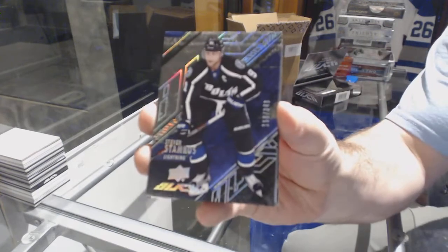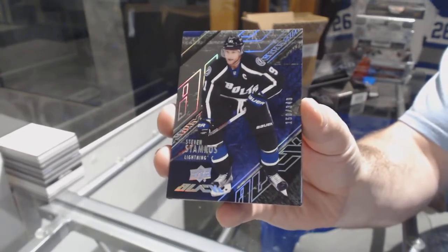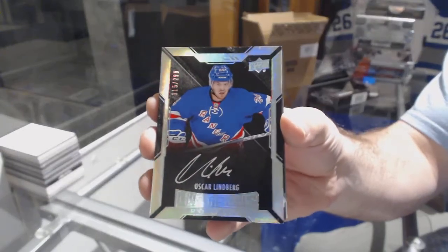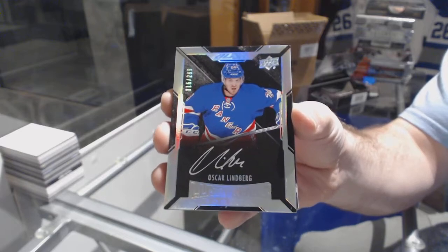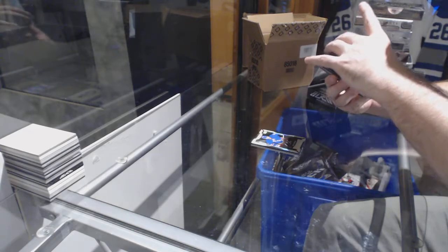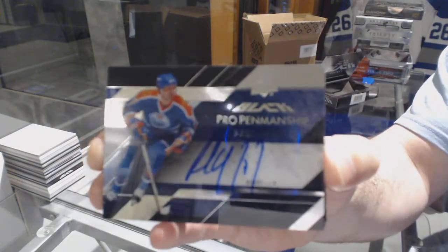We've got a 349 for the Tampa Lightning — Stephen Stamkos. For the Rangers, 299 Lustrous, Ricciato, Oscar Lindbergh. For the Oilers, Pro Penmanship Autograph — Paul Coffey.